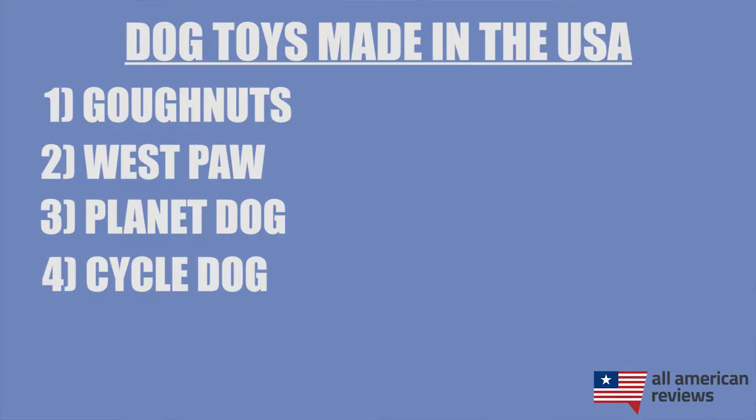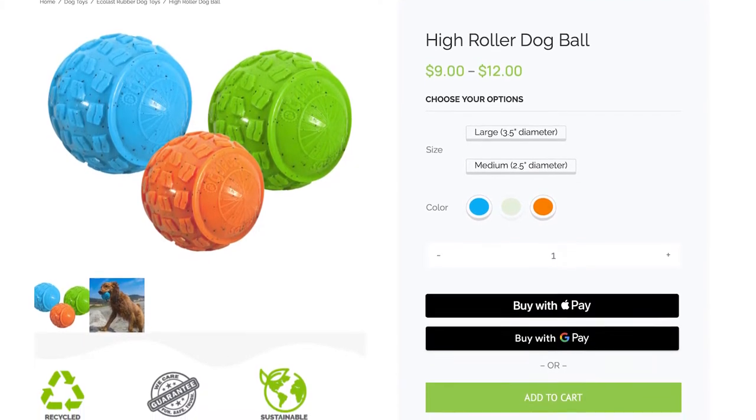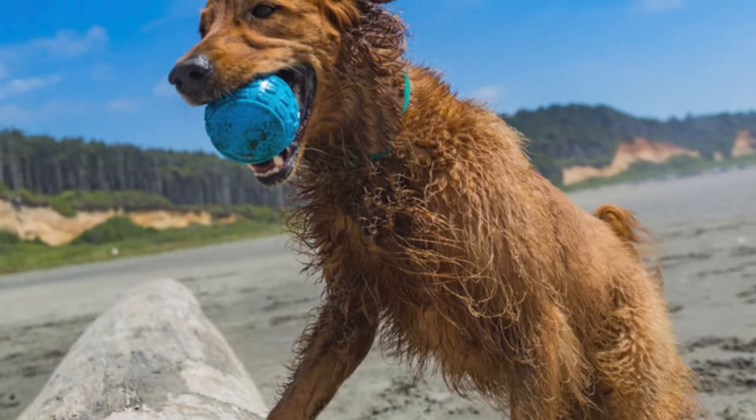The last brand I'll cover in today's video is Cycle Dog. If you have a water dog in particular, definitely check these guys out. They make a lot more than just toys, but their water toys are very safe and a lot of fun. I recommend their high rollerball in particular — it's super durable, eco-friendly, made with recycled materials, has a squeaker inside, and it floats above the water so your dog and yourself can easily see it.